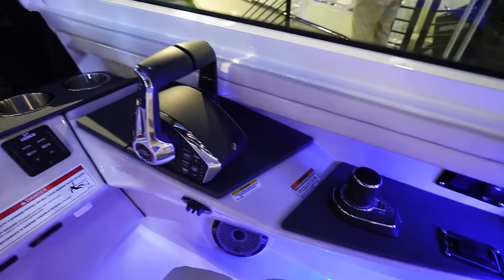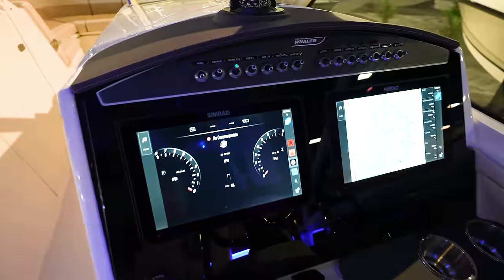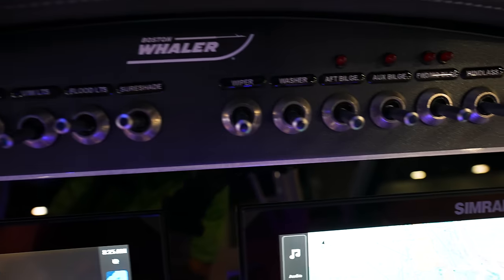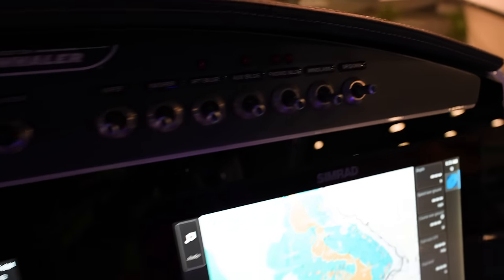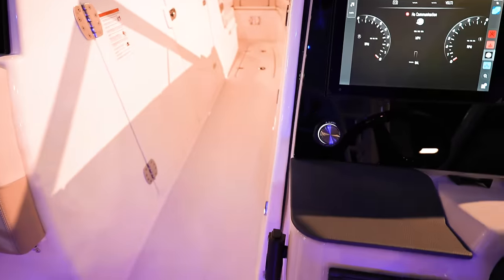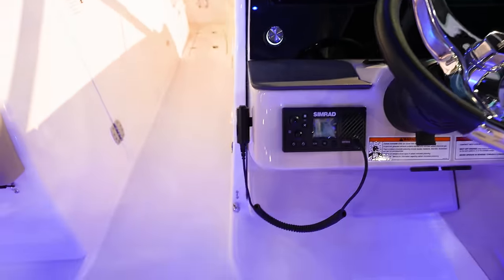Down over here to the right where the captain sits — we've got joystick, another next-gen DTS Mercury control box. This one has toggle switches, so no rockers, no push buttons — you've actually got toggle switches going across the top of the dash to control everything. Flush-mounted Simrads. Look at this JL Audio puck to control the stereo — that's a little bit different, I like that.